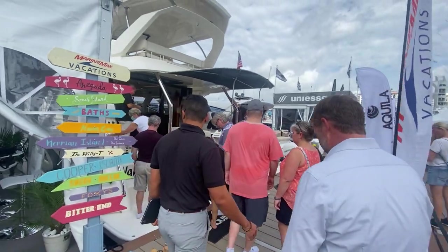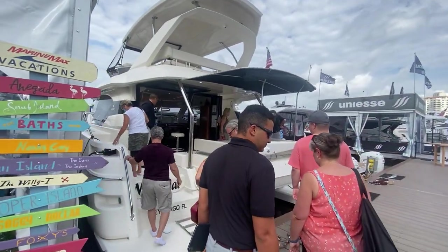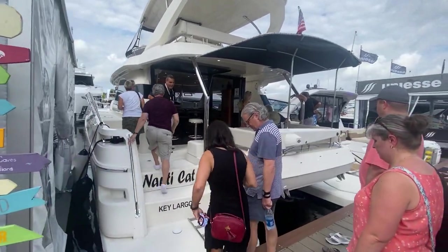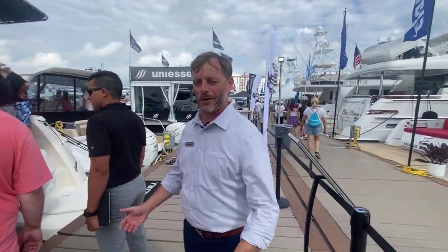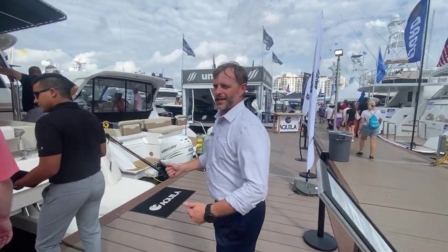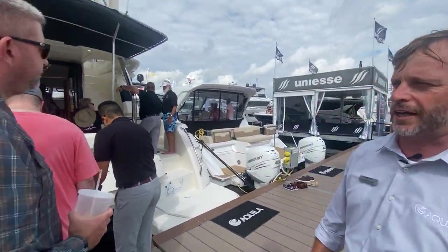This is our Aquila 44. As you can see, it's a hugely popular model for us — a fantastic boat. Perfect size, and a great introductory boat to your larger power catamarans.